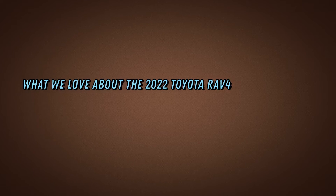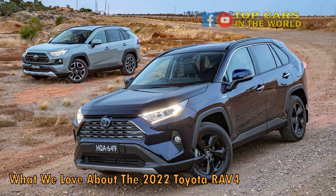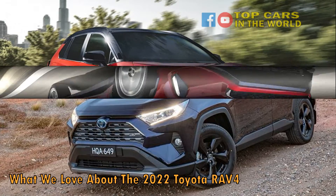What we love about the 2022 Toyota RAV4. Toyota's RAV4, a favorite since its inception around 1994, has changed a lot on the surface, but underneath it still harbors the same aspirations.